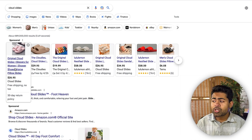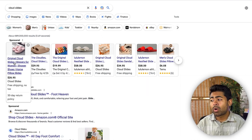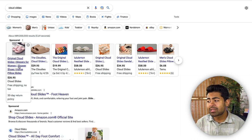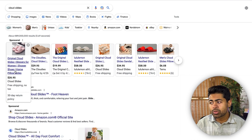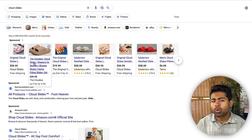Then there's the title itself. Notice that for all these titles, they're separated by brackets in the middle. You need to have search-engine-optimized keywords within your titles, but you also need to make sure your title makes sense. For example, their title reads: 'Original Cloud Slide Slippers for Women, Shower Shoes, Home Pillow Slide.' They put the most searched and most relevant keywords towards the front — 'original cloud slides' and 'slippers for women' — while less relevant keywords like 'shower shoes' or 'home pillow slides' go toward the end.